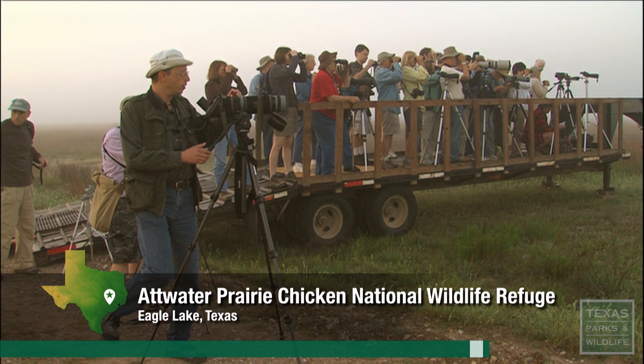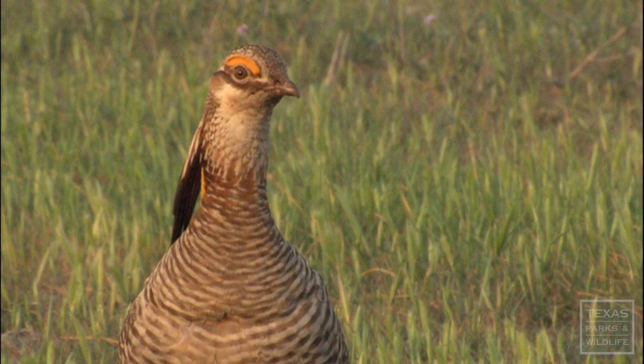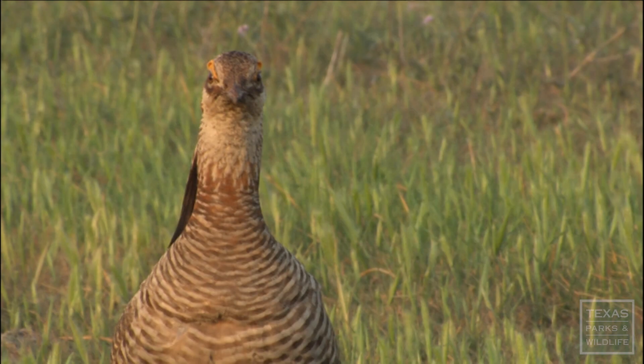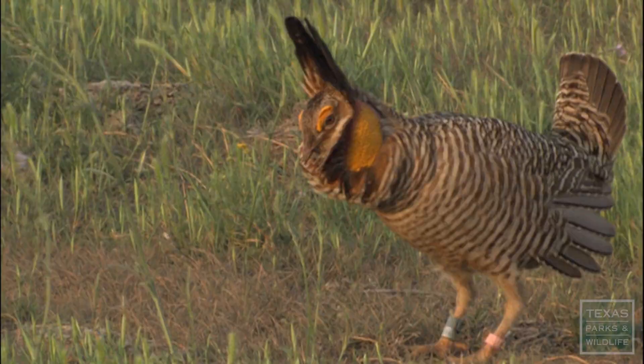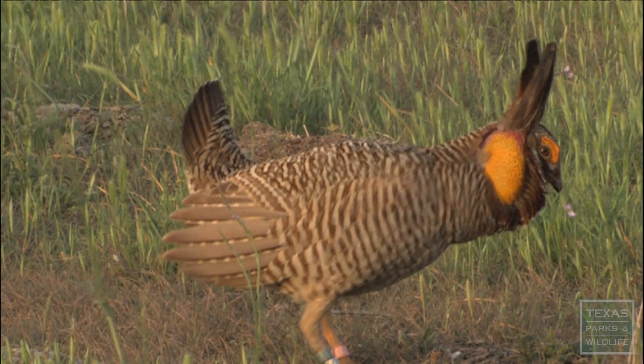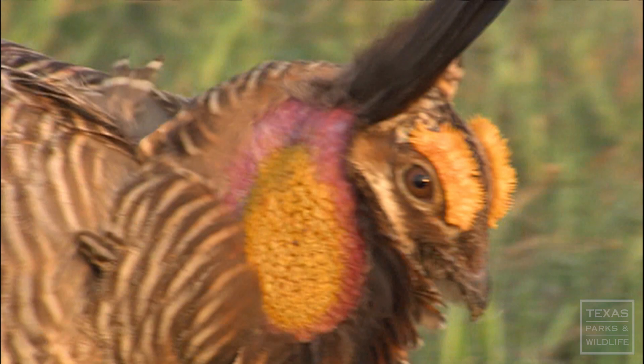This is the Atwater Prairie Chicken National Wildlife Refuge, and folks have shown up at the annual Atwater's Prairie Chicken Festival for a rare glimpse at one of the most endangered birds in North America. I've got him in the scope now — he's got his tufts erect, he's going into his dance. That's fantastic.